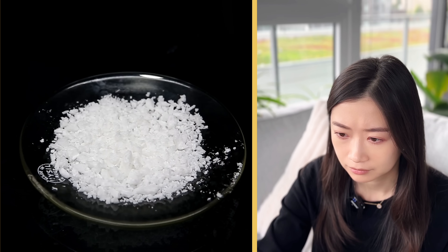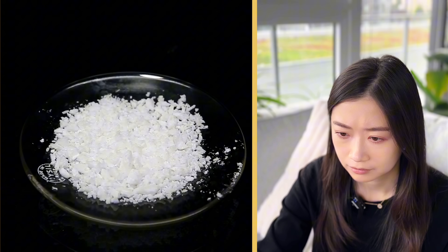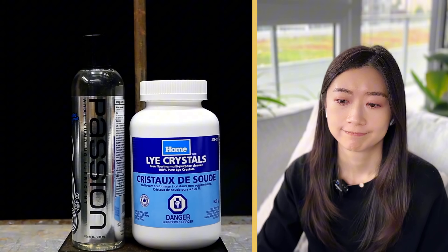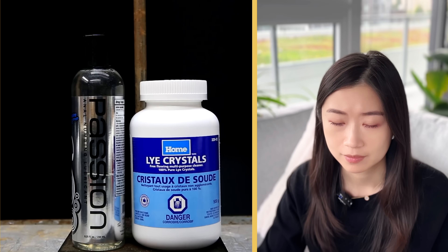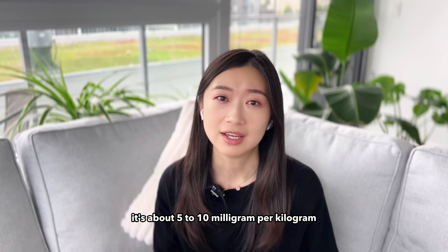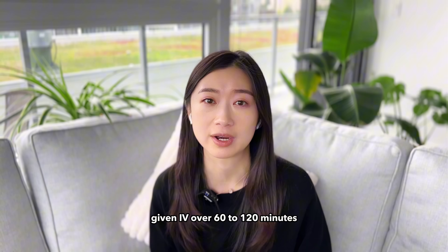Lidocaine is a pretty potent local anesthetic that has a lot of different applications. The most familiar use is probably by the dentist to numb your teeth. It's also used in creams and topical ointments for minor pain relief. In cancer pain management, you can actually administer lidocaine as an IV infusion for severe pain patients. It's usually given for those with neuropathic pain because lidocaine works on the sodium channel blockers in nerve cells. The dose for this is really high — about 5 to 10 milligrams per kilogram, given IV over 60 to 120 minutes.